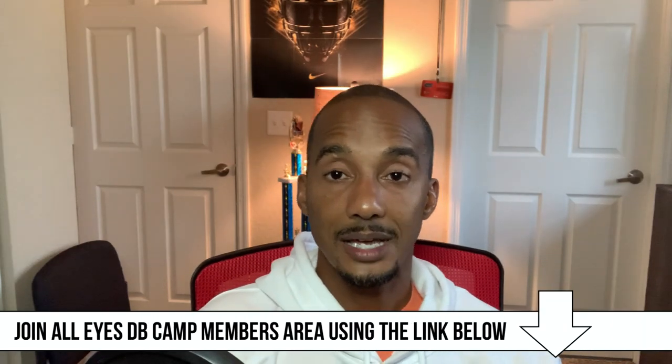Hope you enjoyed the video. If you liked it, give it a thumbs up and share it with your defensive back friends. Subscribe to this channel for more defensive back content, hit the bell so you don't miss any of it, and check the link in the description for the All Eyes DB Camp members area if you're really trying to take your game to the elite level. As always — All Eyes DB Camp, consistency breeds results.